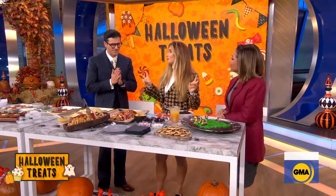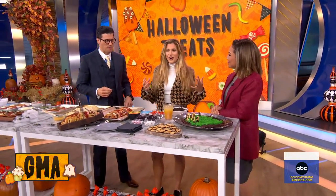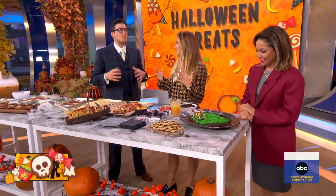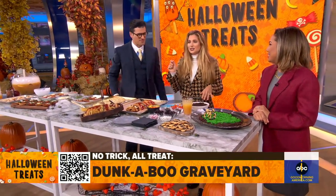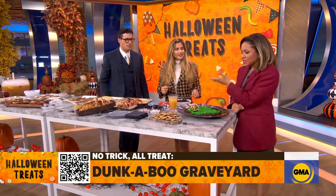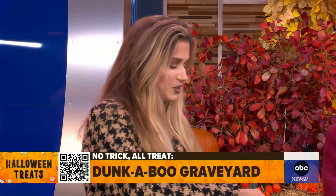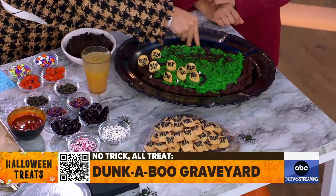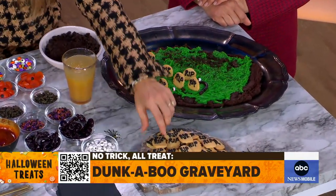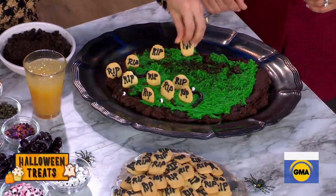I like to call this Dunkaboos — this is a Dunkaboo graveyard. Dunkaboos are one of my favorite things. I was obsessed with them. Did you guys eat the cookies first or did you eat the frosting first? Frosting all day! I ate them together — you're a classic gal. I went for that frosting first. So what we're going to do is put a little bit of this dirt right on top and then stick those in — I made sugar cookies. Get on in there. Hey, before we go, look at the costume — it's Cher! All of these amazing recipes are all on our website.